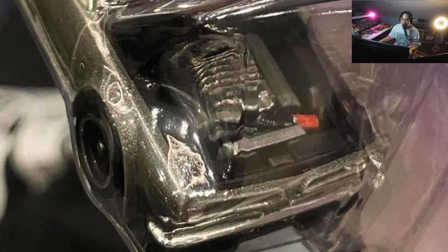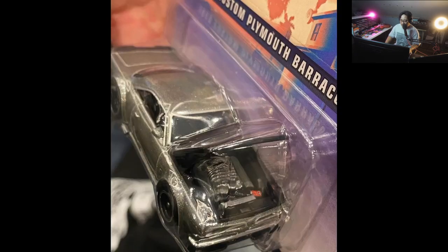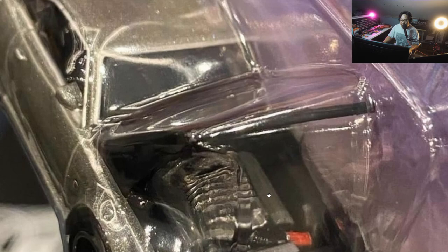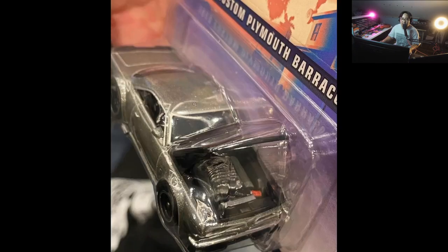Looking at some more details on the car, the engine bay details are mostly silver but there are some additional details in there — you've got the air intake and some nice touches. Again, the car just looks awesome overall, and that's the most important thing. Let me know what you think in the comment section down below.